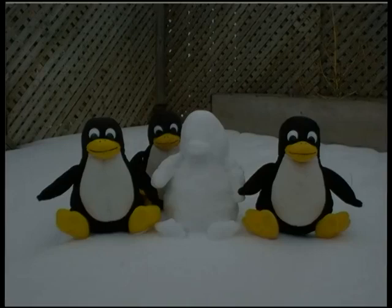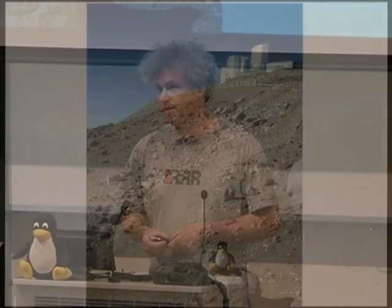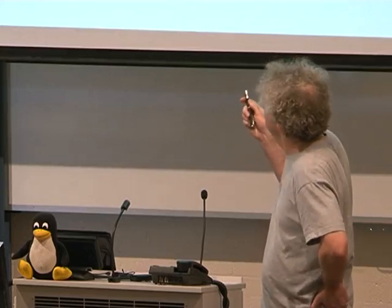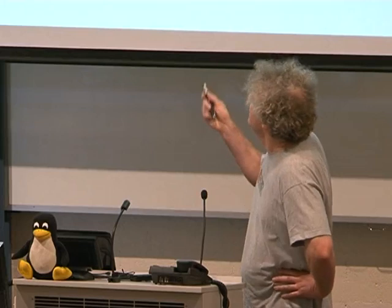You don't actually have to live in a really cold climate to do free cooling, and you don't need super high altitude either. It turns out Canberra is actually pretty good for free cooling. This graph shows wet bulb temperature versus percentage of the year we're below that temperature. If we want to send 18-degree water through our computer, we lose about 2 or 3 degrees across our cooling tower and heat exchanger. That means for 80% of the year we can actually run just on free cooling towers, which we thought was quite amazing.